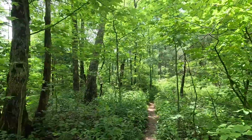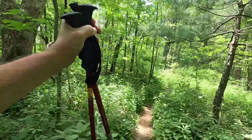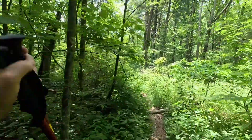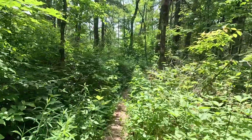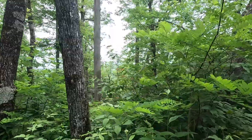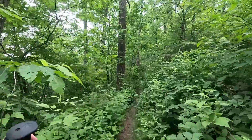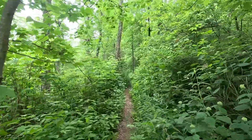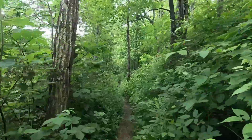We're coming off that false summit there where that camp area was, kind of saddling over to what would be Slaughter proper, and then we'll do the skirt to the side. You can see some there — get a little bit of a view here through the haze. The trail's getting a little bit grown over back there, had to push some stuff out of the way. Hopefully it doesn't get any worse.